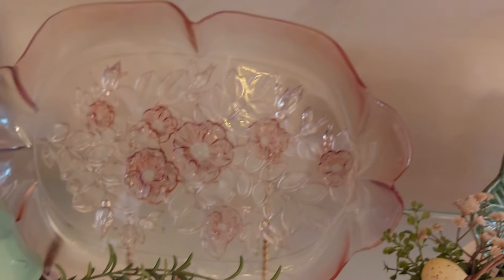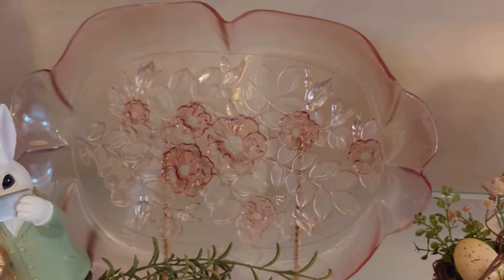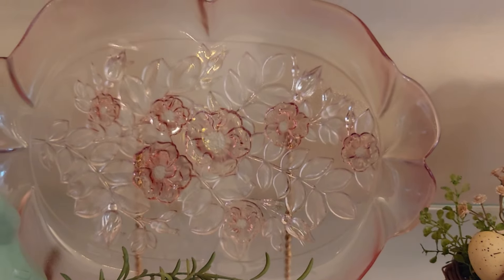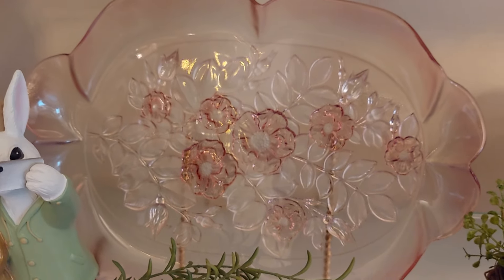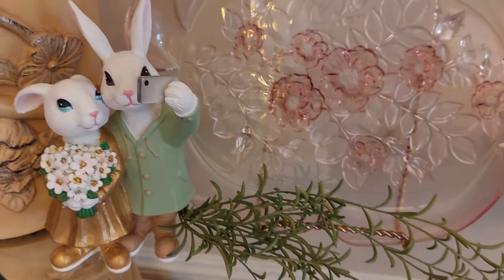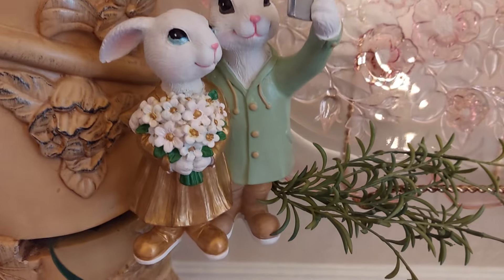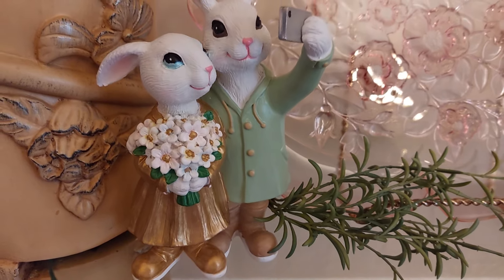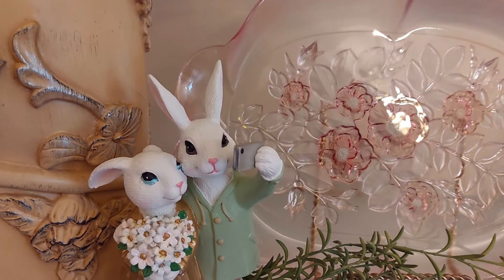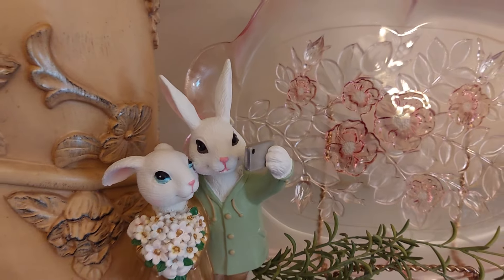And this platter here was from my mother-in-law. She's gone on to be with the Lord now, but I love to get it out at Easter time - enjoy it, think of her. She was such a sweet lady. And here's my little figurines - they're taking a little selfie. I painted her boots and her dress gold, and her little eyes - she's got blue eyes like me and he's got brown eyes like my husband.